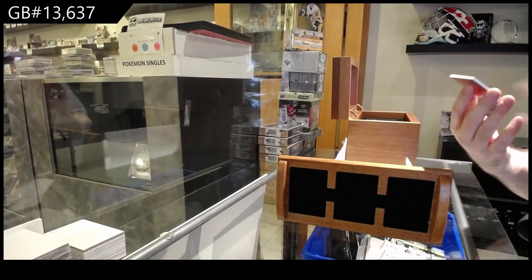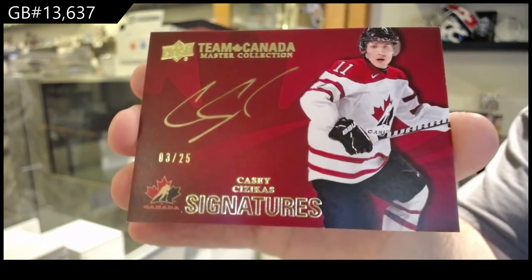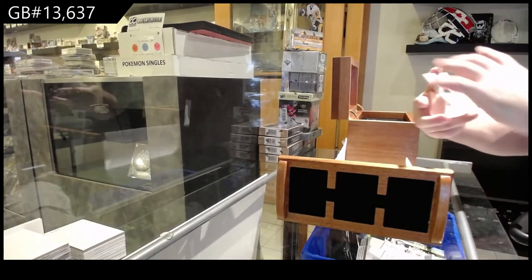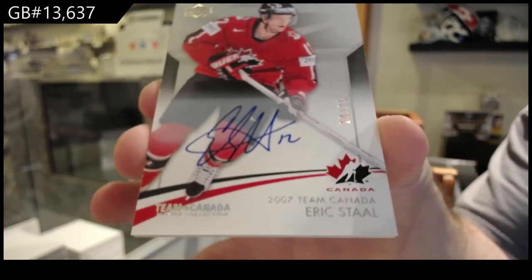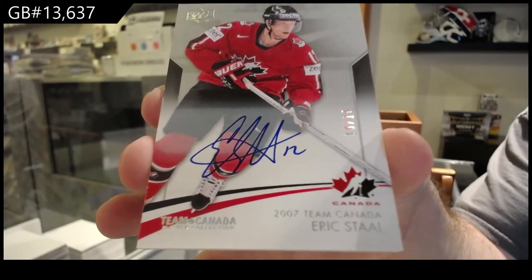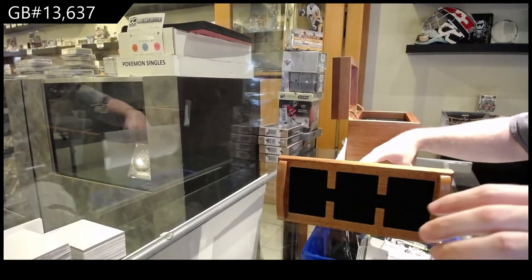We've got an autograph number 225 — Casey Sezikis. Out of 25, Casey Sezikis. We've got number 215, base auto, Eric Stahl. Out of 15. I just — I'm not a big fan of that. I like it more centered, personally. Maybe I'm off — maybe that's just my opinion.